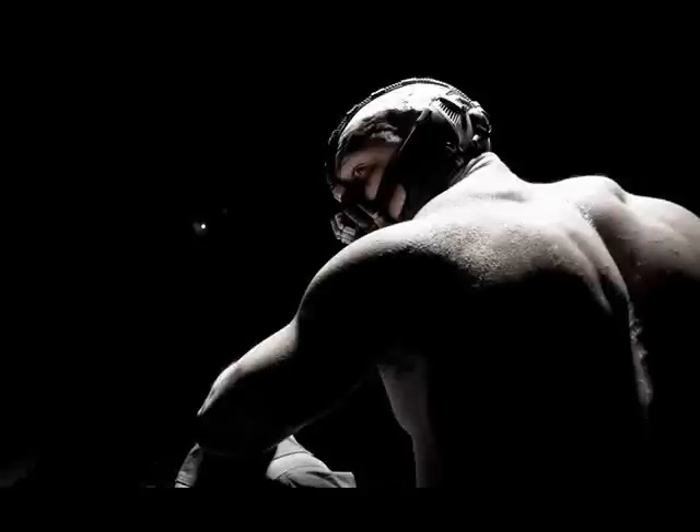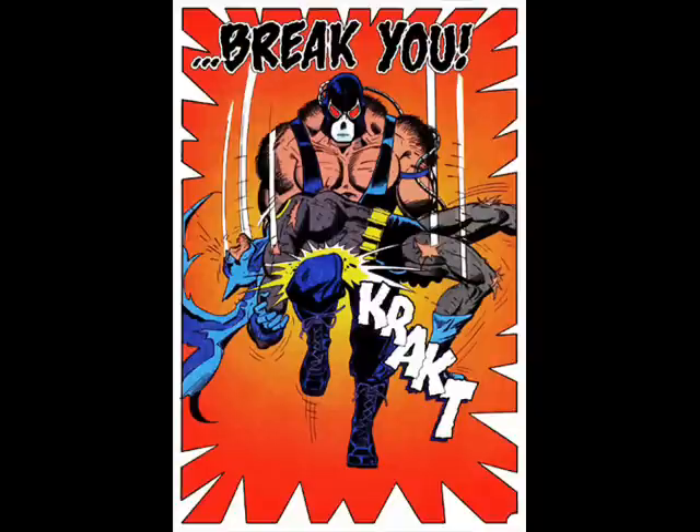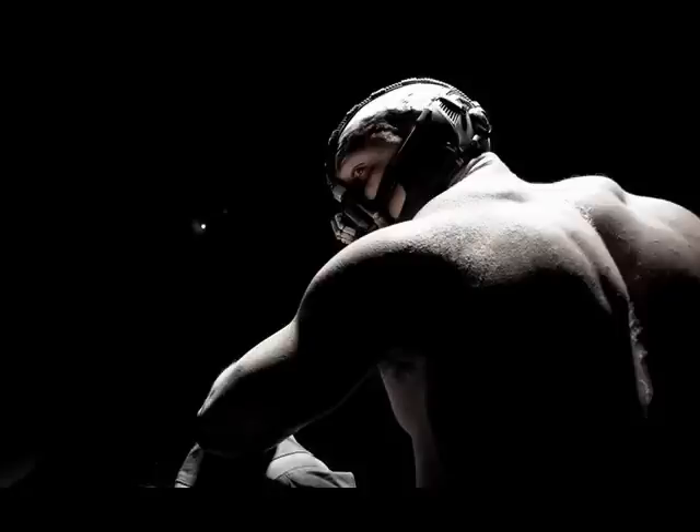Hey people, I've got some breaking news here. You see what I did there because it's Bane and he... well... Anyway, the official website for the Dark Knight Rises is up, and they have released the first official image of Tom Hardy as Bane.